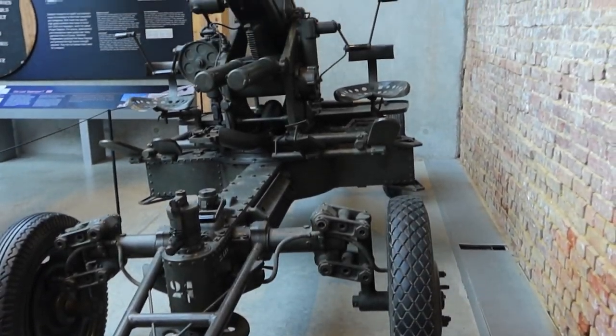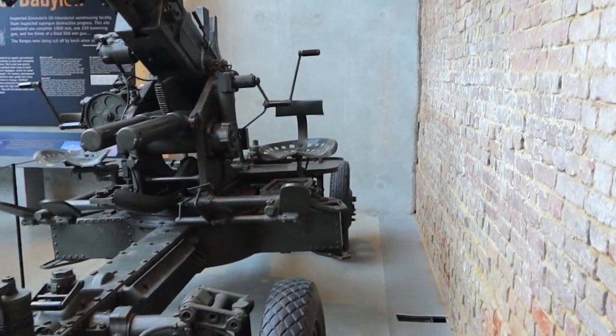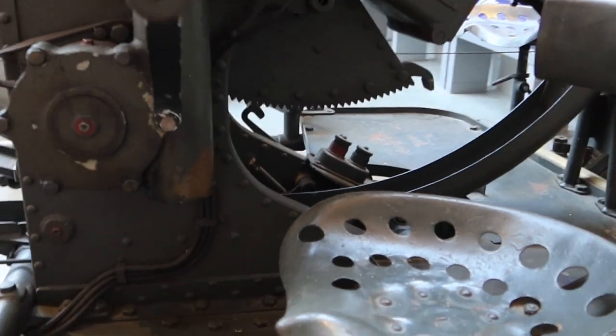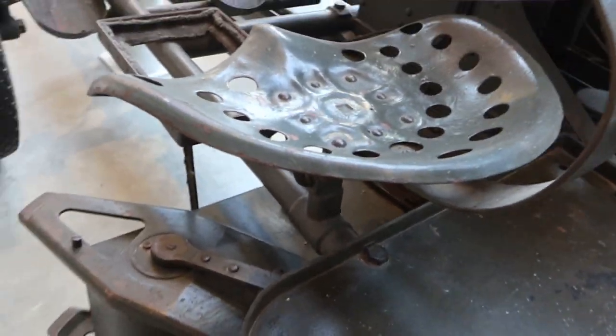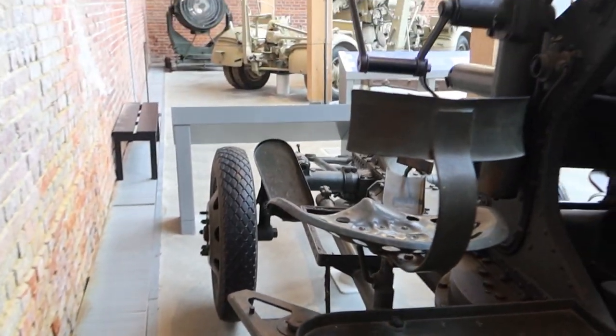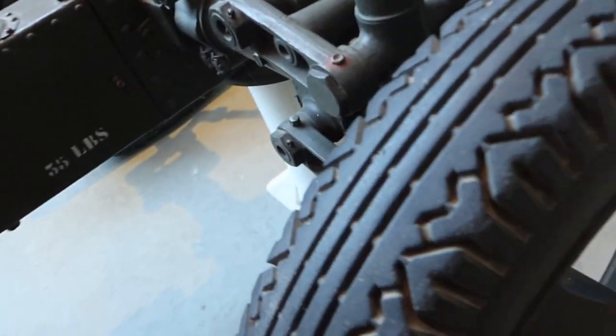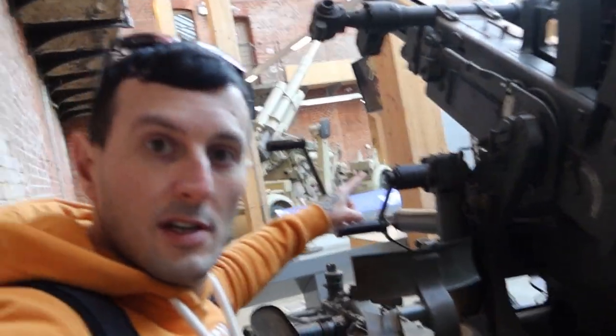And here we have another 1940 Portuguese anti-aircraft gun. This is the seat just over here — I'm going to take you up close and personal to it. Just imagine sitting in that seat operating this. There are the wheels for it as well.